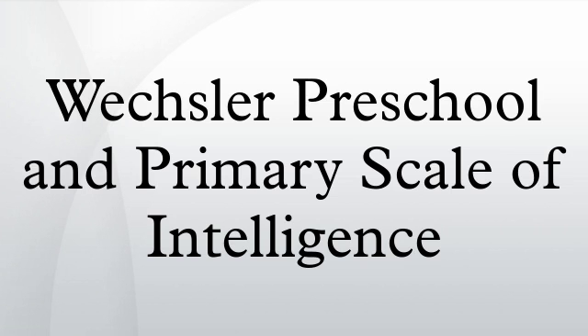The WPPSI-III has been translated and adapted for use with different populations, including Spanish, French, German, Italian, Swedish, Korean, Japanese, Canadian, Australian, Dutch, and Hebrew versions.